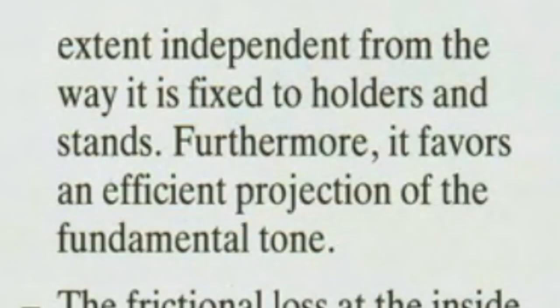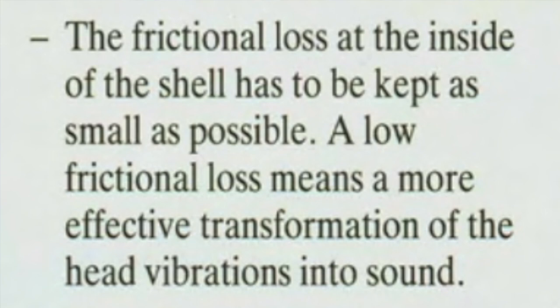Furthermore, great mass favors an efficient projection of the fundamental tone. They also mention that the frictional loss at the inside of the shell has to be kept as small as possible, although frictional loss means more effective transformation of head vibrations into sound. Basically a smooth interior texture to the shell — whether it's metal, lacquered, whatever — smooth it out so you can transfer more of the head vibrations into sound. The bearing edge is another discussion for another video. I'm going to skip to wall thickness of the drum shell.